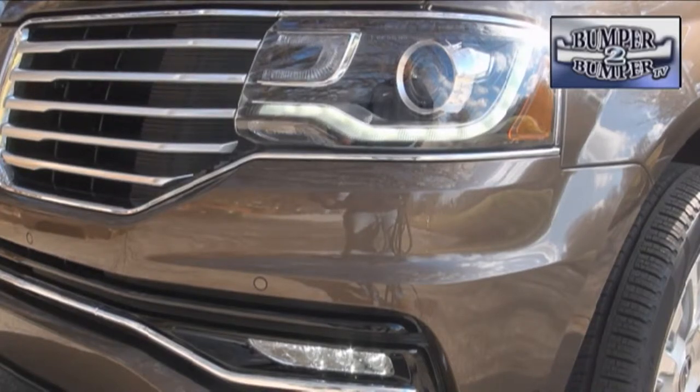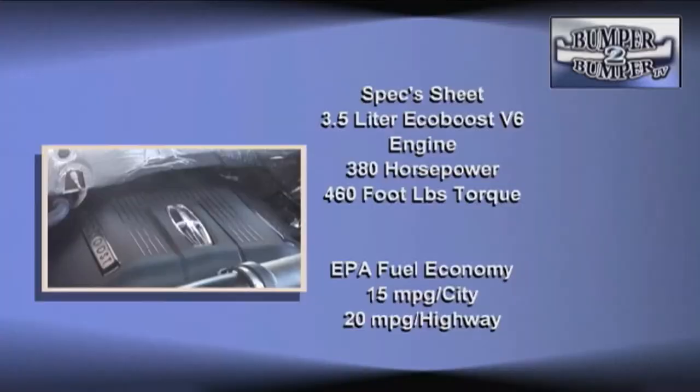The test model, which tipped the scales at more than 6,000 pounds, comes with plenty of performance. Staying with a successful platform, the engine is the proven 3.5-liter EcoBoost V6, with official numbers of 380 horsepower and 460 foot-pounds of torque.